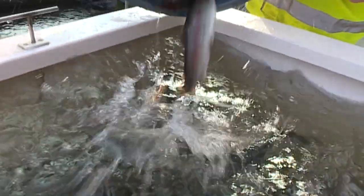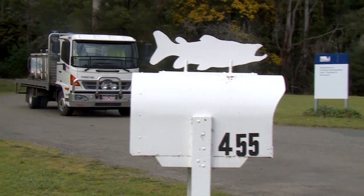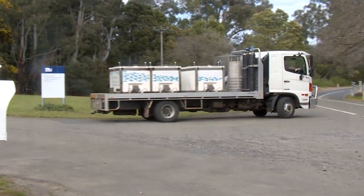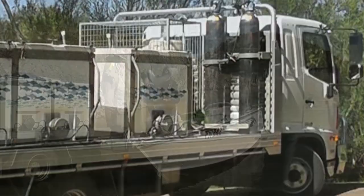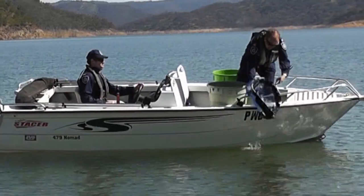Most trout are stocked between April and November when water temperatures are cooler and better suited to release. Each year more than 600,000 trout and salmon are moved across the state in specially designed trucks armed with oxygen to put into the water during the trip. Releases are timed so that the trout are stocked to maximize survival and eventually angler returns.